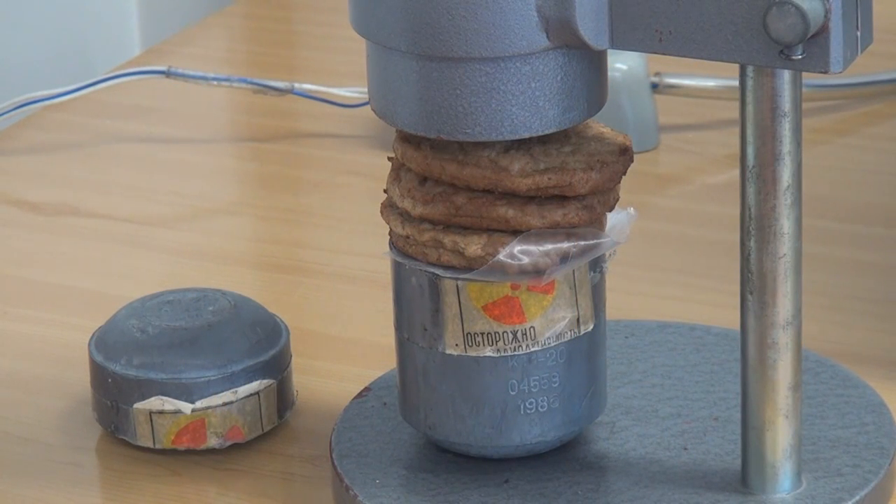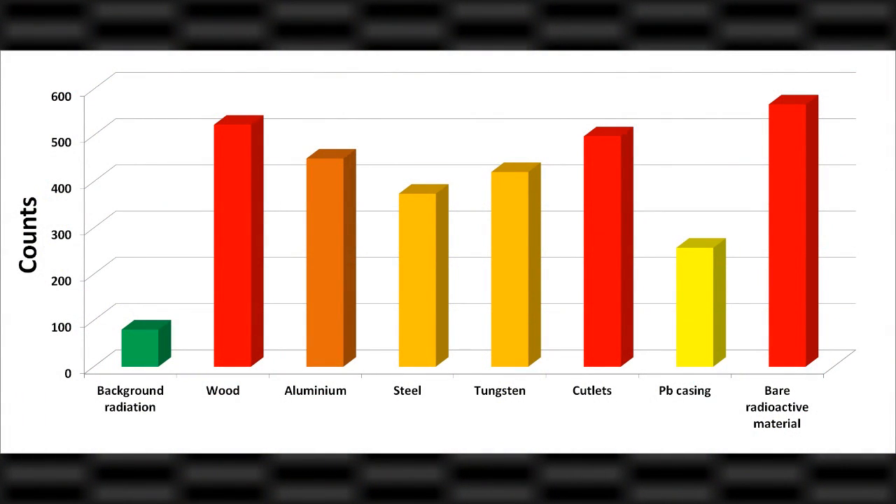Although the cutlets did not warm up in this experiment, they were probably very well sterilized, as the radiation killed off all the dangerous bacteria. Thanks for watching, and be sure to subscribe and leave your comments below.